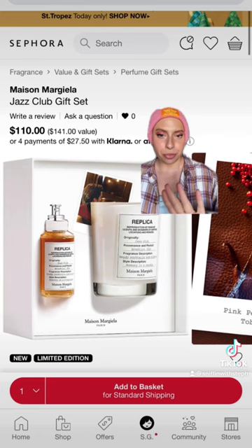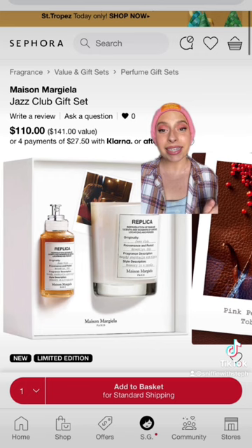Jazz Club as a perfume and a candle — this is such an incredible, sexy scent, perfect for the holidays, and I consider it gender neutral.